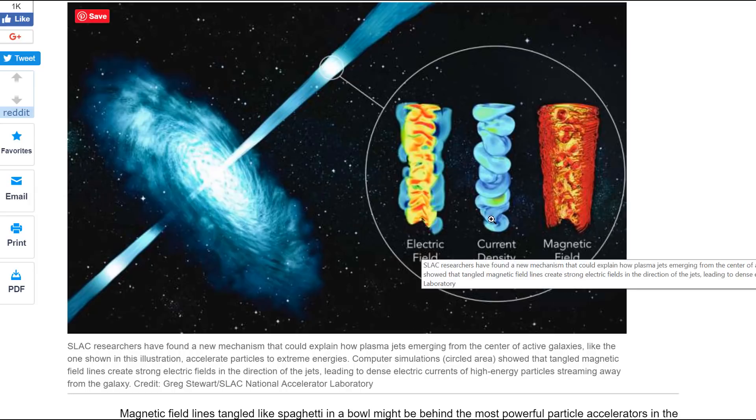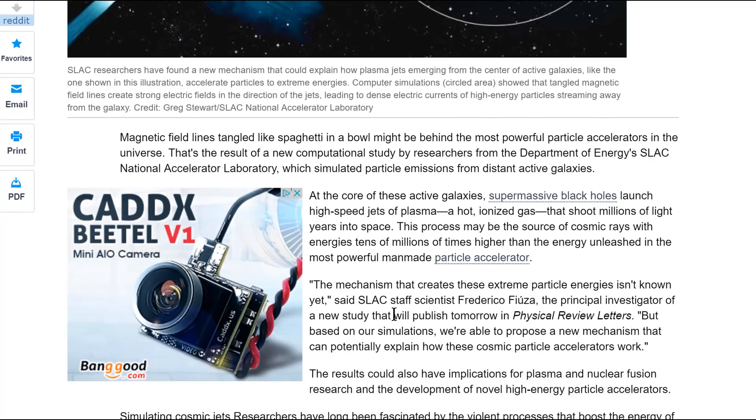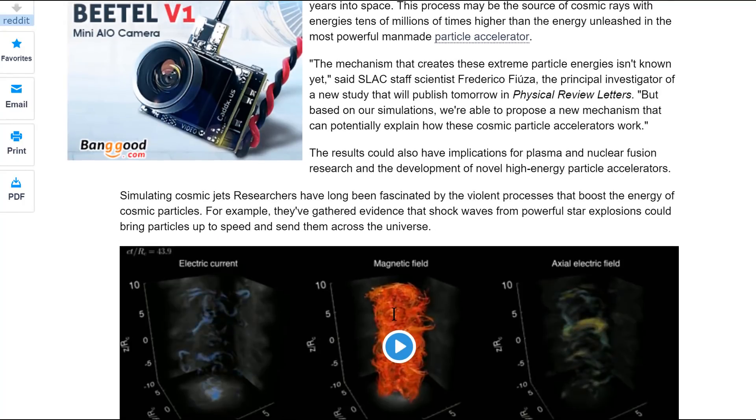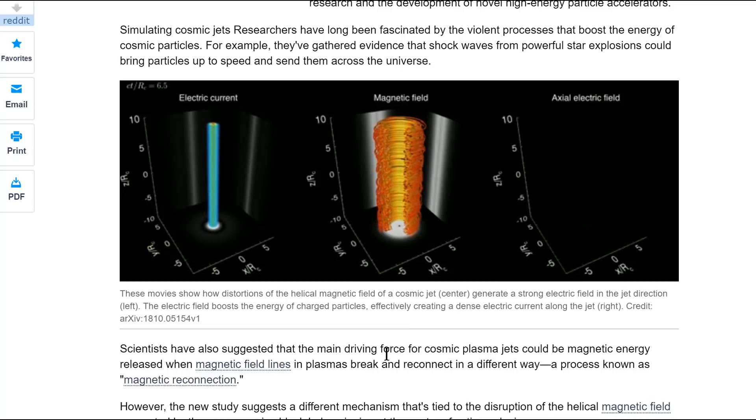They've shown an electric field, current density, and magnetic field. I'm going to go straight to their animation. It says these movies show how distortions of the helical magnetic field of a cosmic jet in the center generate a strong electric field in the jet direction, which is left. The electric field boosts the energy of charged particles, effectively creating a dense electric current along the jet.